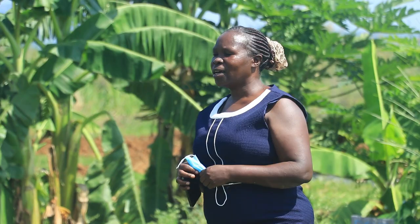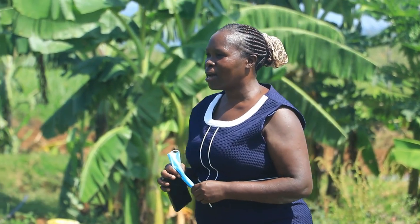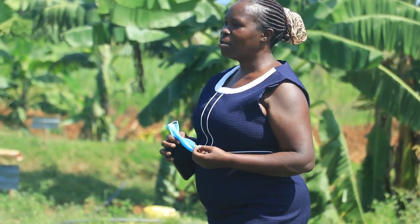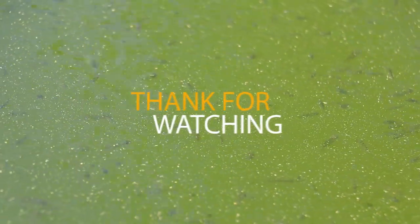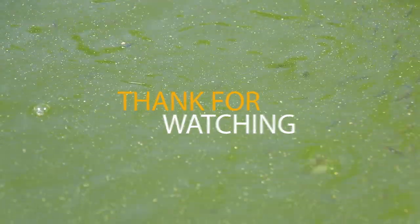Thank you for watching this video. Stay tuned for the next episode under this program on sustainable fish farming. Thank you for joining us — see you in another video.